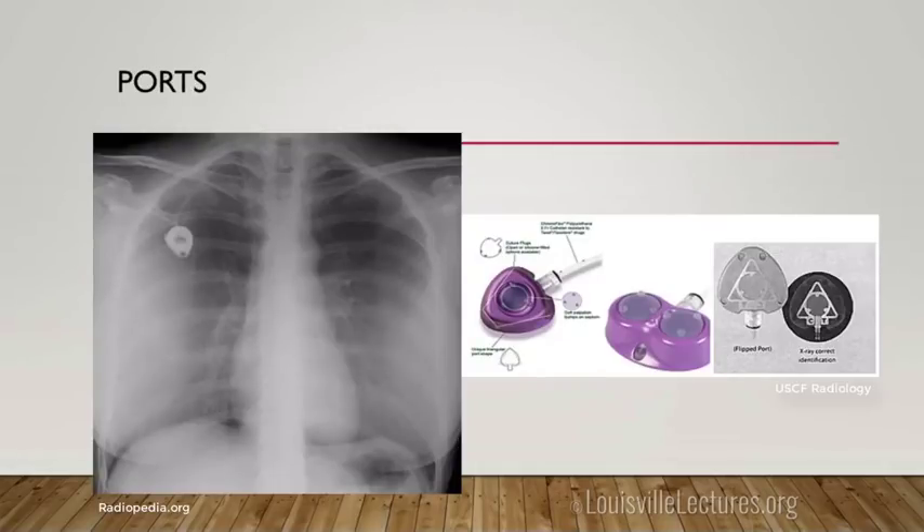We place a lot of ports. Single lumen ports are standard; dual lumens are usually reserved for leukemia and lymphoma patients. Similar to other access, we aim for the upper right atrium or cavoatrial junction. Subclavian ports placed surgically often end up short — if they're short, they're more likely to get a fibrin sheath and stop working down the line. We've found they last longer and work more effectively with the tip a little lower.